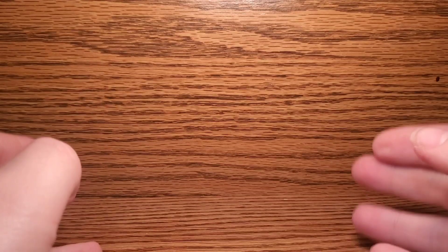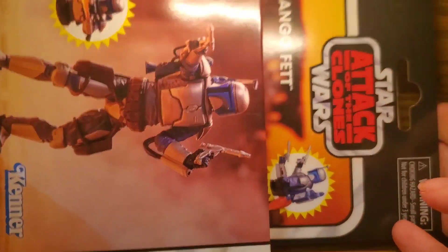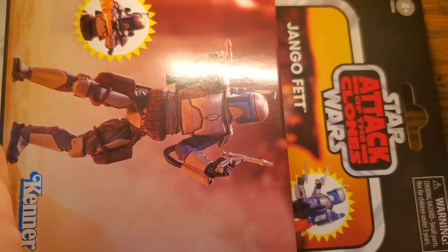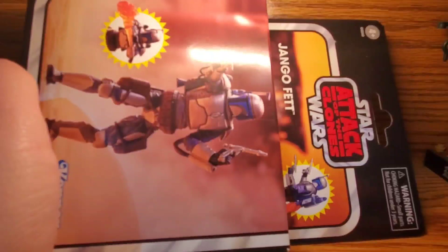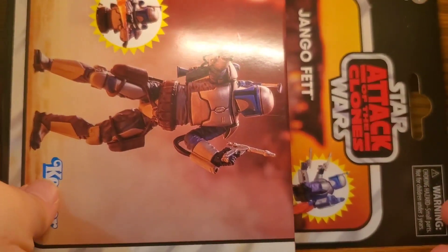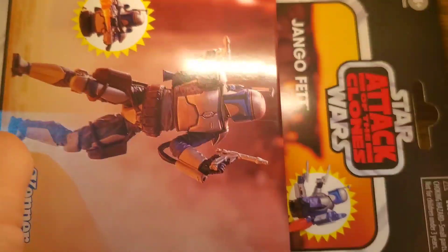My name is King Prime and welcome back to another video here on the channel. Today we're going to be taking a look at another brand new Star Wars The Vintage Collection figure — the Star Wars The Vintage Collection Deluxe Attack of the Clones Jango Fett. What matters to me is if this figure is worth the money they are charging for it. The answer will not surprise you, but before I rant about that, let's take a look at what Jango comes in.